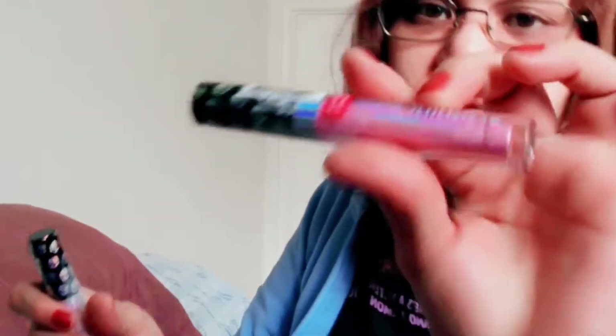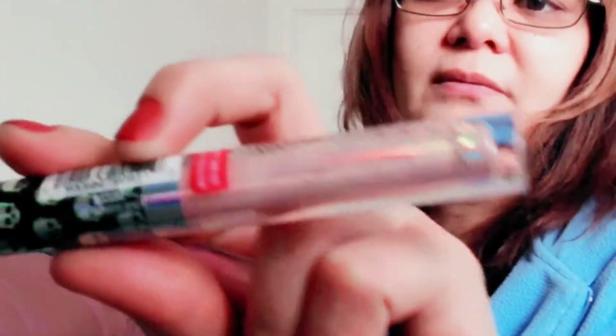I also got the Wet & Wild Liquid Catsuit liquid eyeshadow in the shades Majestic Mystic Dreamer, Pure Intention, and Gut Tears. I'm not really into those so I don't know how to use them, but as a makeup artist you want to try everything. They're inexpensive anyway, so it's okay. I also got the makeup remover — I'll tell you if it works.